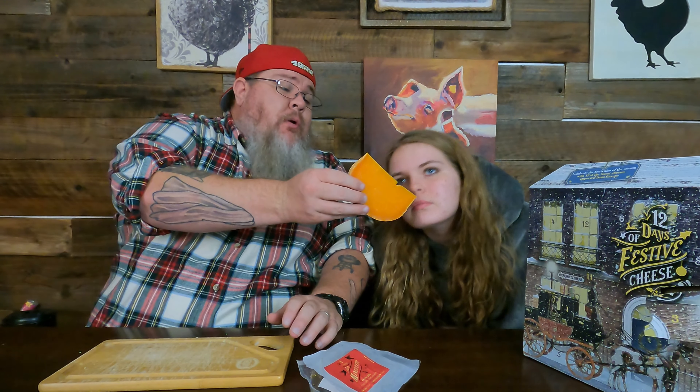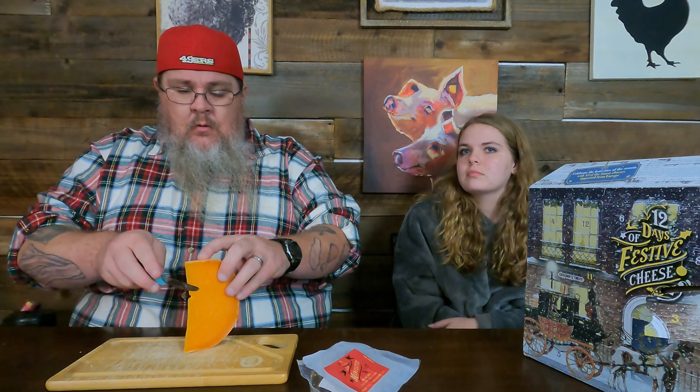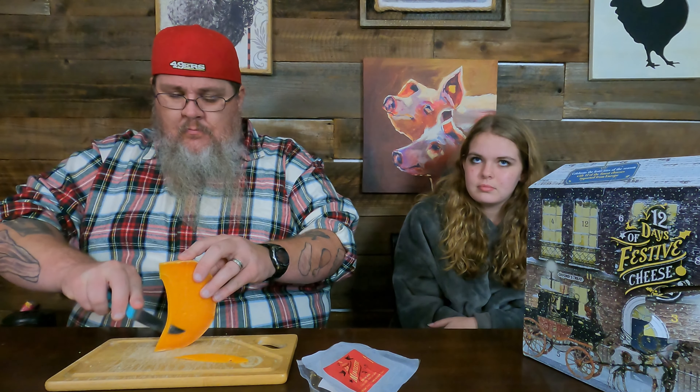I can't ever open these packages. This looks like cantaloupe — no, but it would be a great addition on a charcuterie board with these cheeses and some cantaloupe and some ham. That cheese does smell really good, it's very strong, it's very sharp. Why are you cutting it like cantaloupe? Cantaloupe's on my mind!